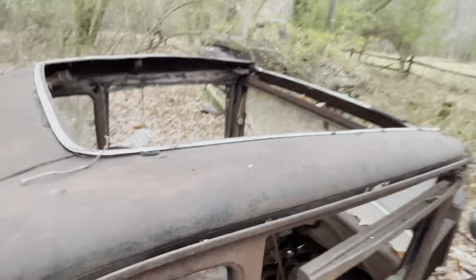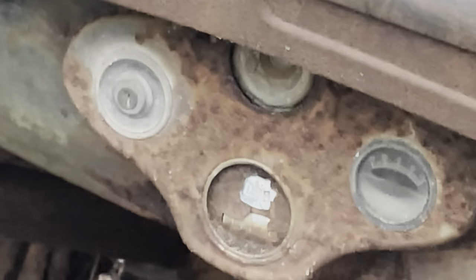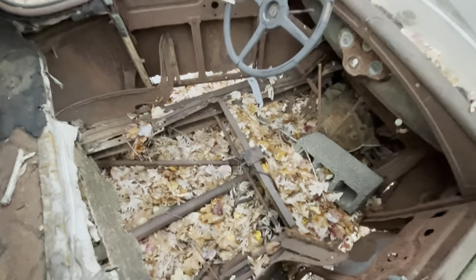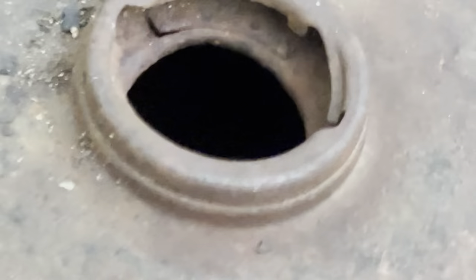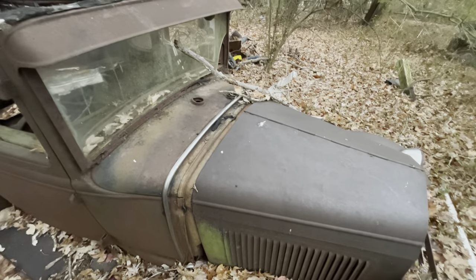The roof is long gone, nothing left inside. Here's what's left of the gauges and key switch. Steering wheel, throttle, and spark advance rods are still there. Emergency brake, gear shift, and pedals are present. I'm sure there's nothing left of the fuel tank — cap is long gone. But let's get some of this debris off and open up the hood.